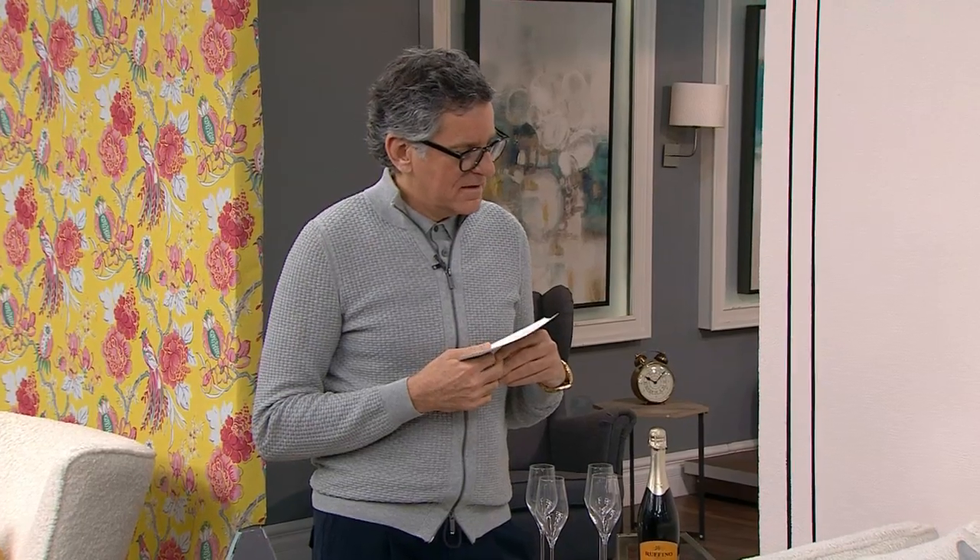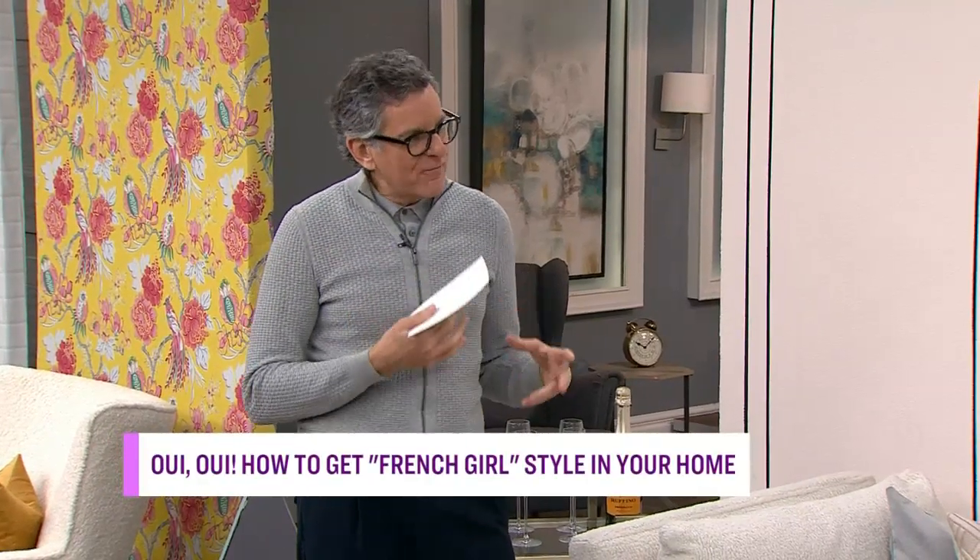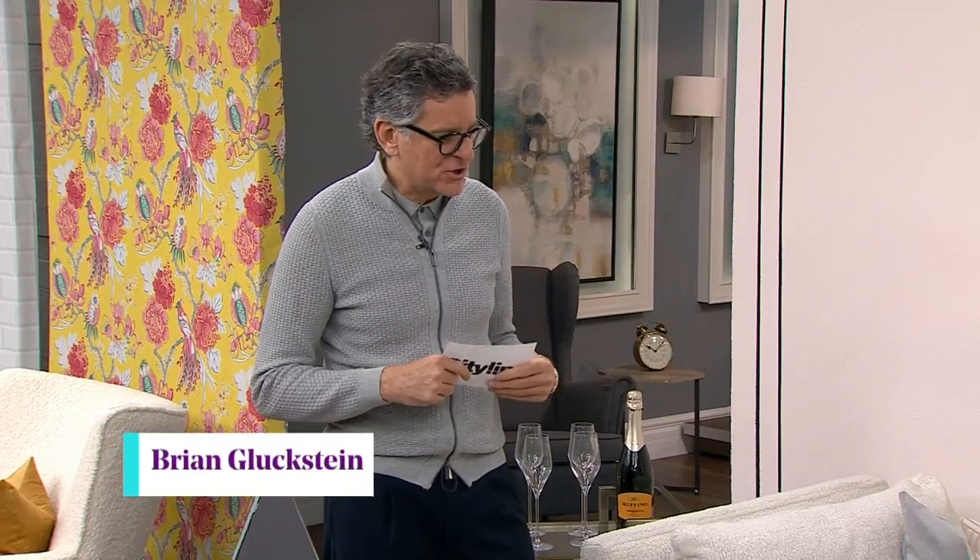This is gorgeous — pastels, light pinks, very light and comfy. When it comes to French girl style for fashion, it's all about being effortless and sort of not over-designed and over thought out. And that's what comes down to interior design.